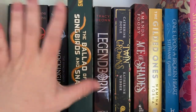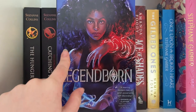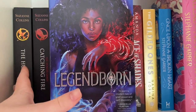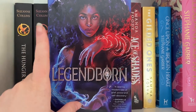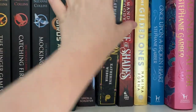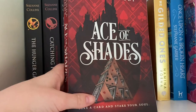We've got The Ballad of Birds and Snakes, and Legend Born by Tracy Deonn — absolutely love this one. It's an Arthurian retelling; the second one just came out and I haven't gotten it yet but I'm really excited. Then we've got Twin Crowns by Katherine Doyle and Katherine Webber — I haven't read it but this cover is absolutely gorgeous, and it feels like a series no one really talks about.